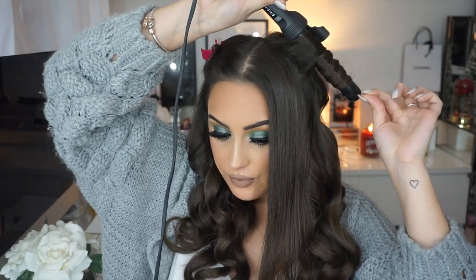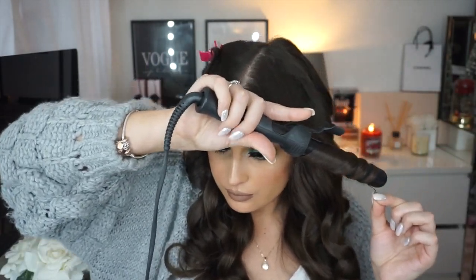I always do the top layer in three different parts. I go in with the curling wand again, away from my face. For the top layer I hold the curls a little tighter and for slightly longer than usual, because this is what gives volume on top.